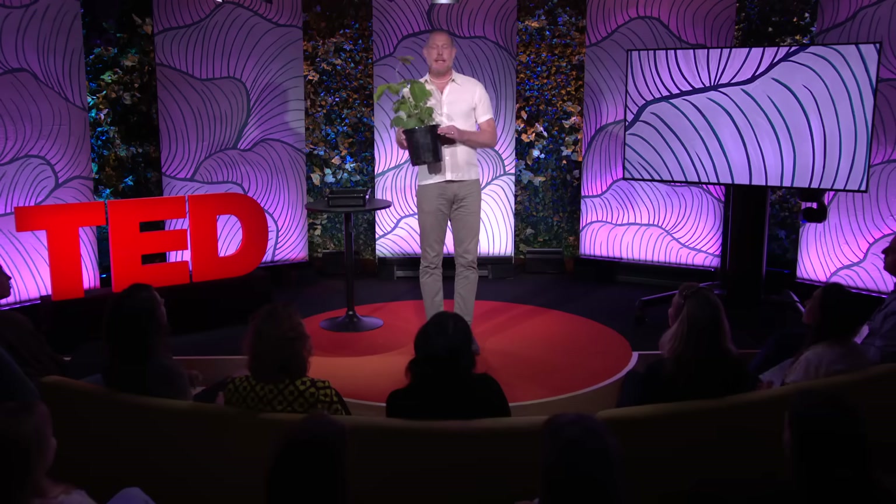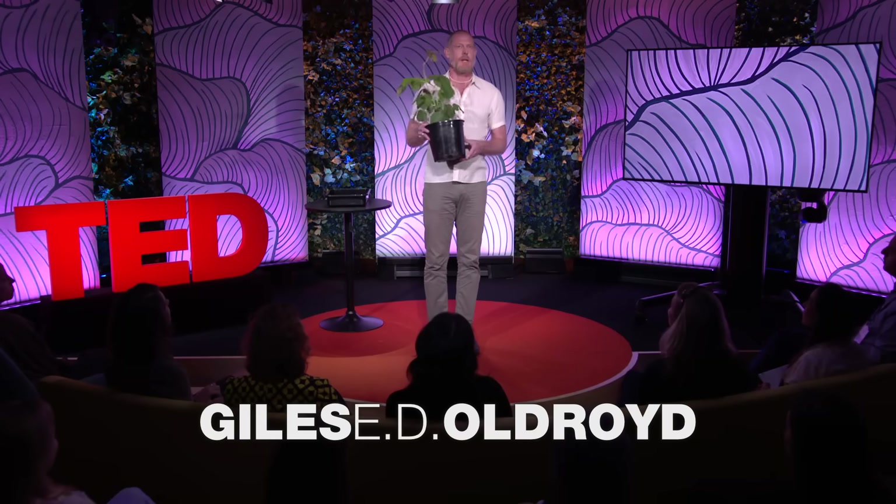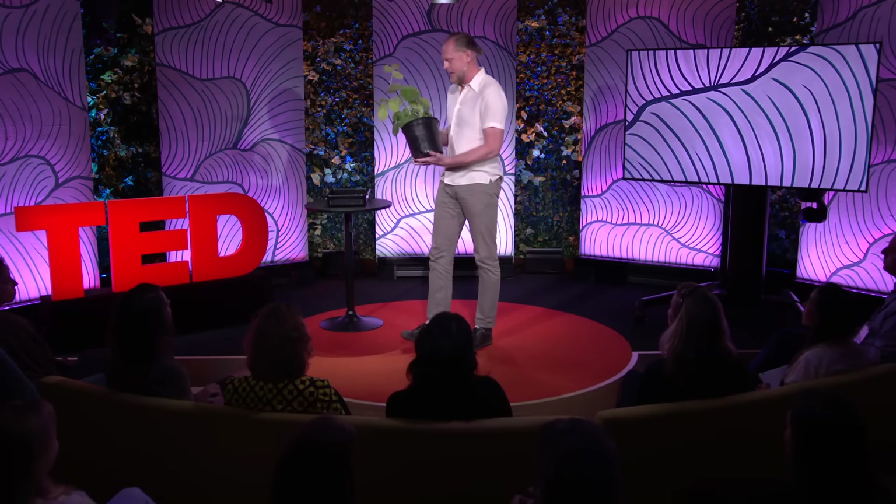I believe this soybean plant is a prototype for sustainable food production on this planet. Let me show you why I say that.